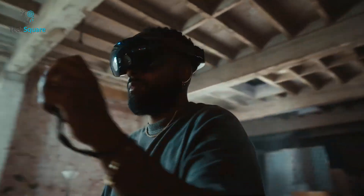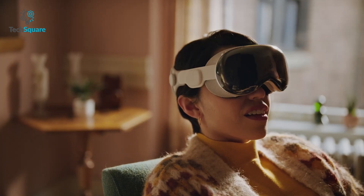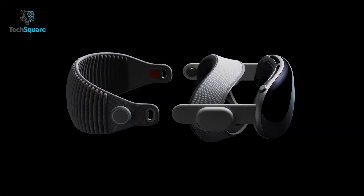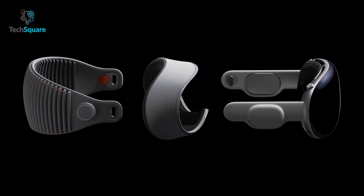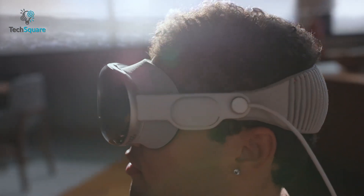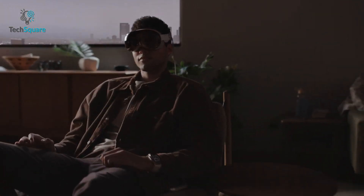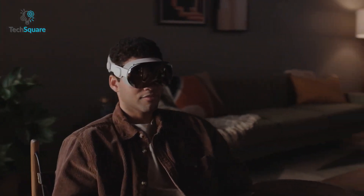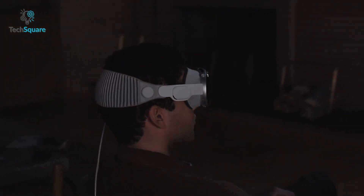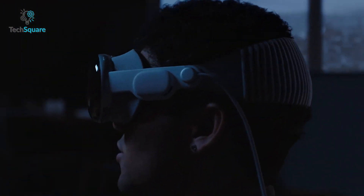While the Quest Pro offers a decent level of comfort resembling the fit of most VR headsets, the Apple Vision Pro appears to take comfort to the next level. With flexible straps, the Vision Pro ensures an exceptionally comfortable fit that conforms precisely to your head shape. This design not only enhances comfort but also positions your audio pods closer to your ears in a more natural manner. Moreover, the Vision Pro's headband, crafted as a single piece using 3D knitting technology, provides cushioning and flexibility, catering even to individuals with larger head sizes.